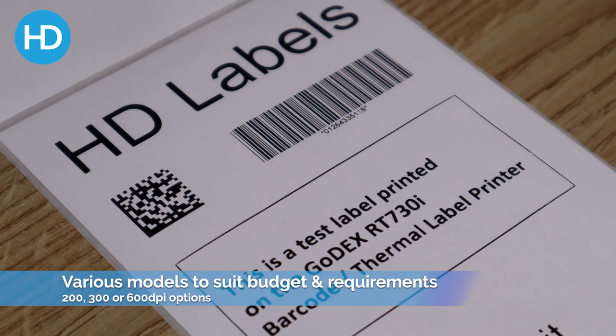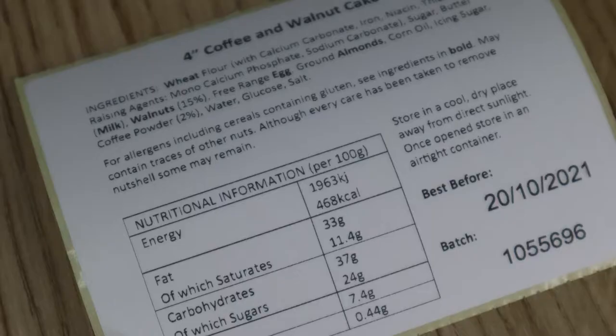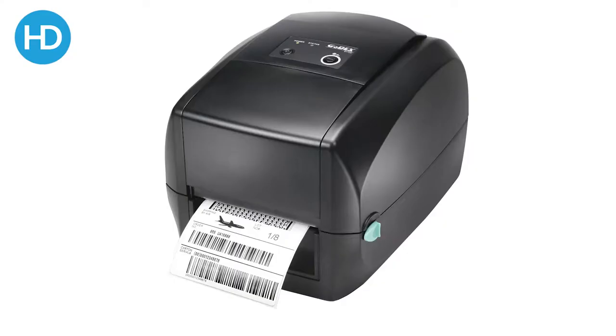The label will last for the life of the product. This is normally used for shipping labels or food labels where there may be a sell-by date of a few days, weeks, or months. Direct thermal wouldn't be used for long-term label printing, but for food ingredient labels and so on, it tends to fit the bill.